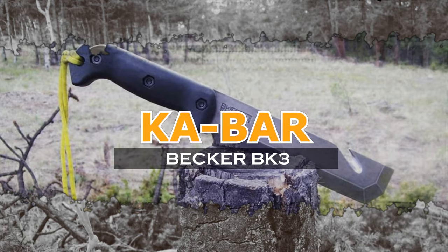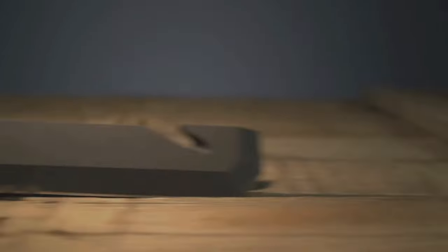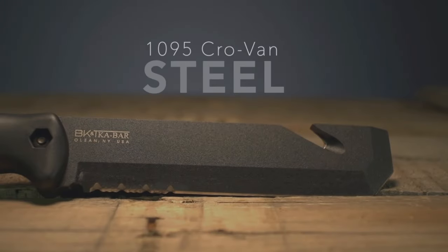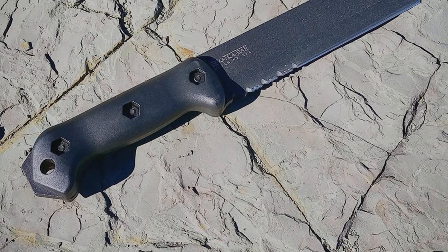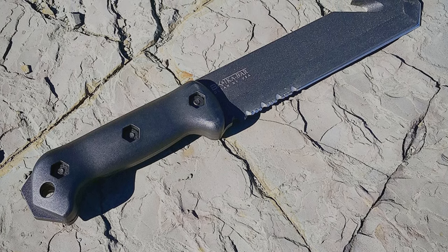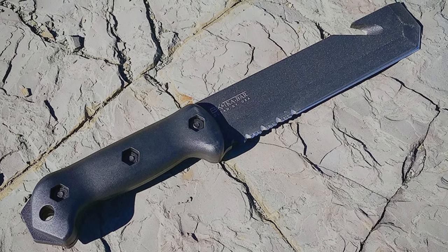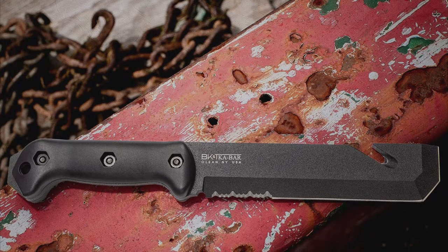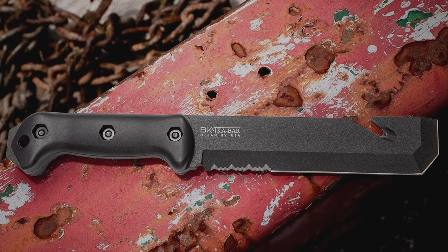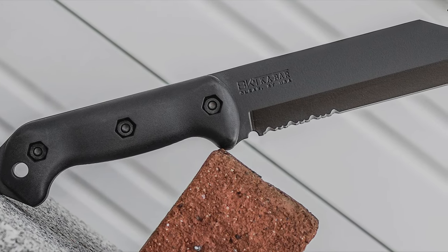K-Bar Becker BK-3 TAC Tool. The K-Bar Becker BK-3 TAC Tool is the ultimate in urban survival. It is large enough to be an effective pry tool for forcing doors and levering debris out of your path. The BK-3 has enough heft to chop through most materials, and the glass breaker in the pommel doubles as an effective hammer. Its feature-rich blade integrates a partial serration, rope cutter, and pry tip — none of which feel thoughtlessly tacked on.